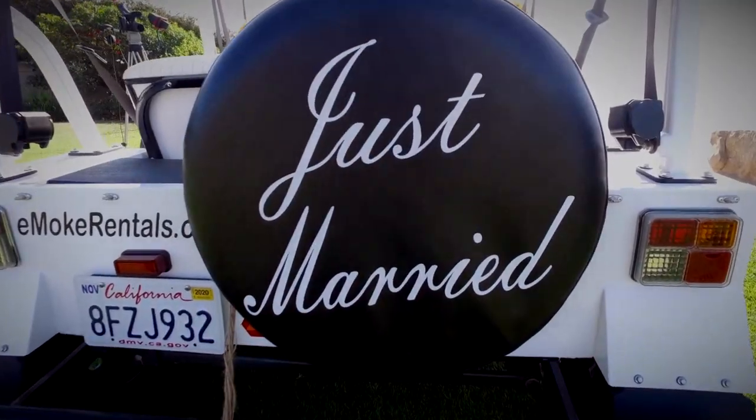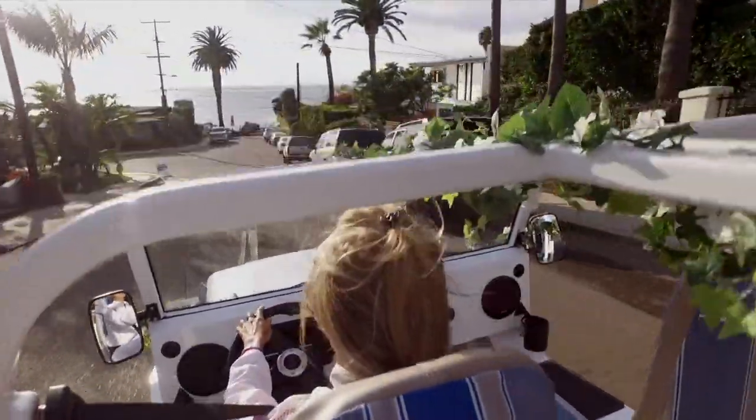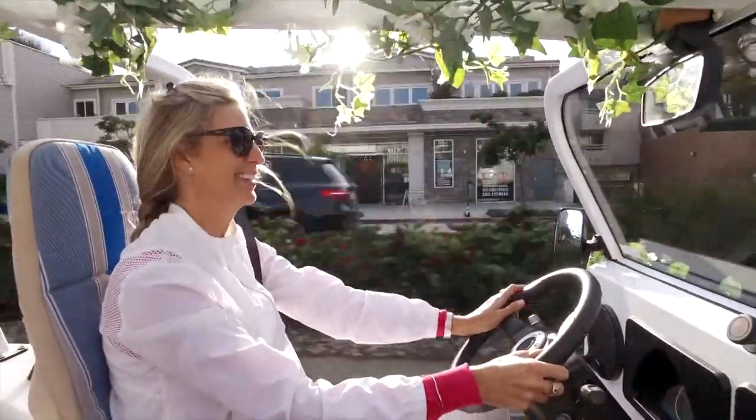Since they've become electric, they are eco-friendly, zero emissions, and obviously very quiet — so great for weddings.